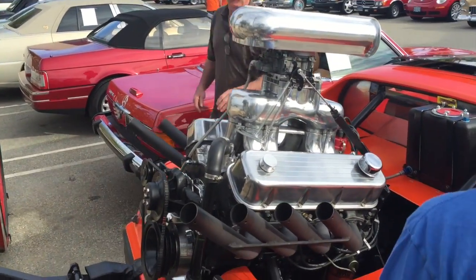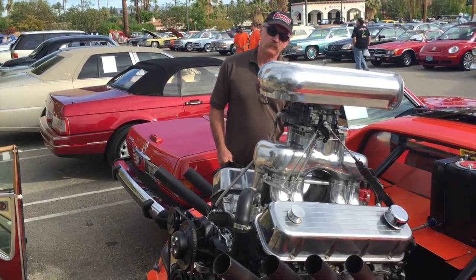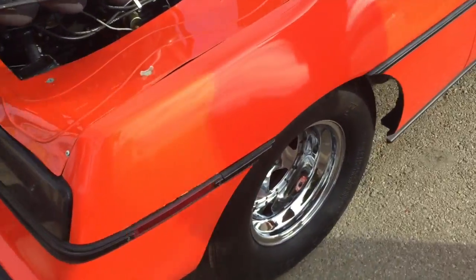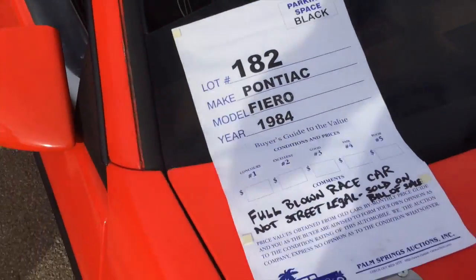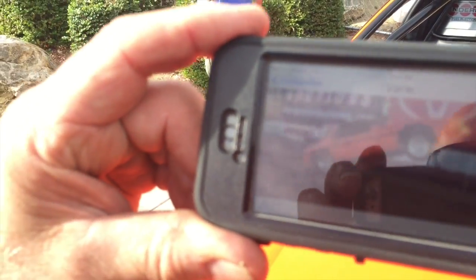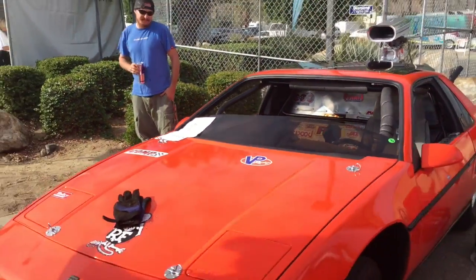She's a beast — a wheelie machine, man. Does this thing do anything but wheelies? Look at the weight distribution on this Fiero, that's all you need it to do. Lot 182, Pontiac Fiero 1984, full-blown race car — not street legal. There's a petrol on it. There's the wheelie right there on his phone. Hopefully you guys could see that. That's awesome, hope you do well.